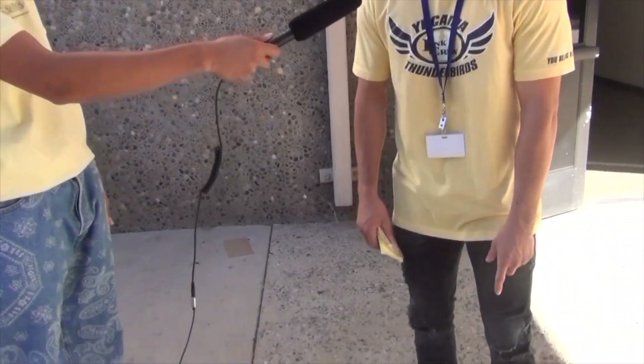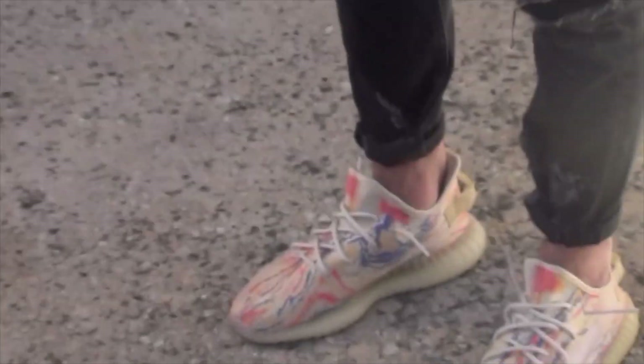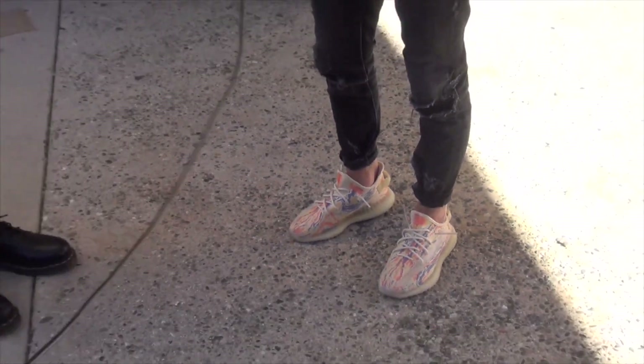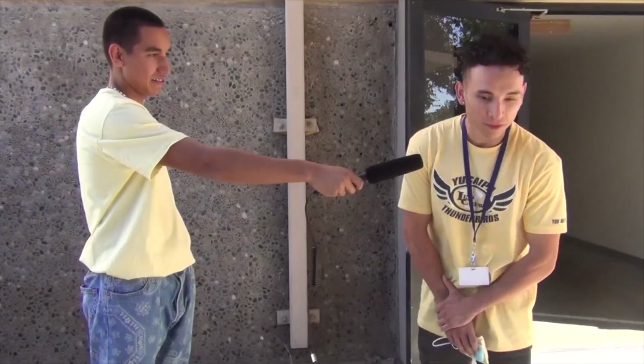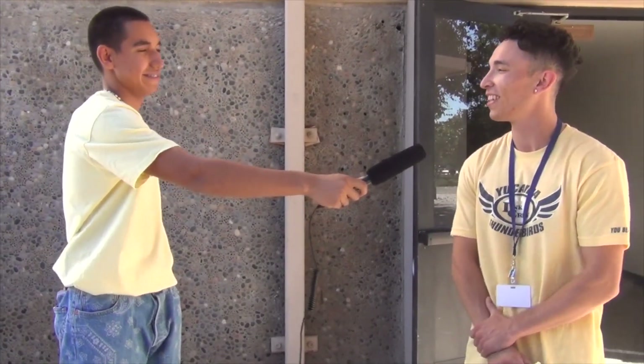I'm here with Mr. Barber. Mr. Barber, what do you got on feet today? Today we got the 350 Yeezy Boost — the mixed oats. How does it feel to have the best shoe game on all of campus? I don't know about that one. Try and compete with the students sometimes, catch some eyes. But yeah, it feels pretty good, I guess.